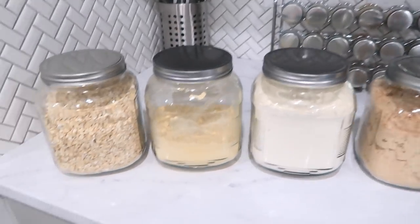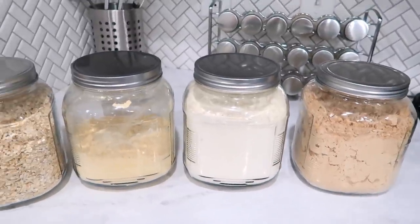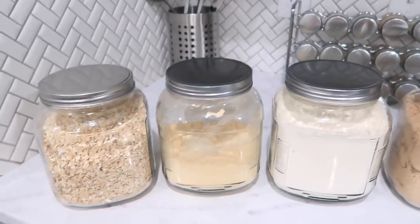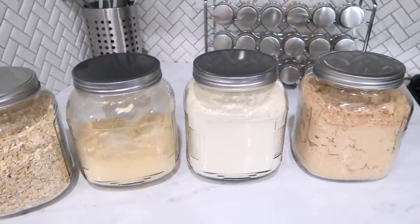Now that the kitchen is clean, the next project I want to move on to is making some labels for these jars. I've really been wanting to make nice labels for these for the longest time — I feel like it just makes everything look so much more organized when you have them all labeled on shelves. I actually recently got a new little machine that makes it super easy to make fun labels, so I can't wait to show you guys.